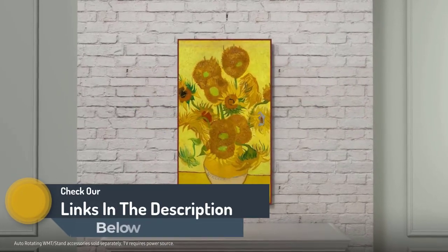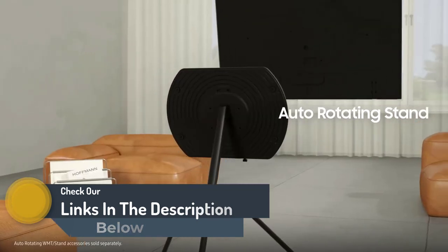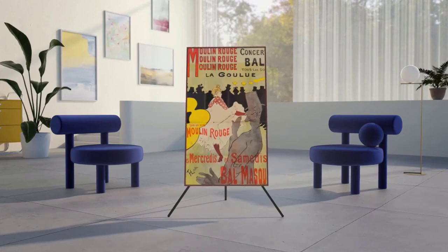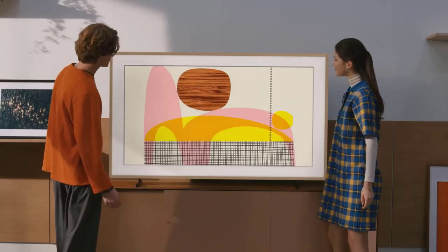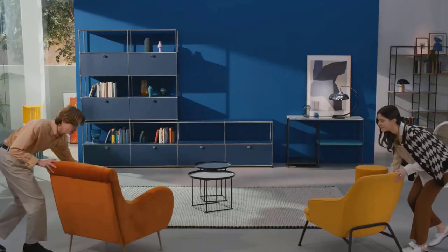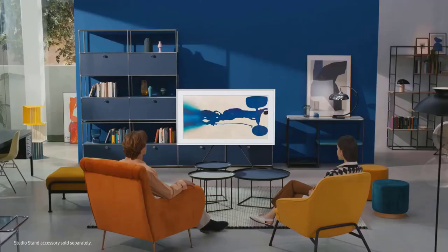The Frame transforms into a captivating piece of art when not in use, displaying customizable artwork, photos, or even blending with the surroundings. Powered by Quantum Dot technology, it ensures lifelike colors and deep contrasts. The OneConnect box simplifies cable management, and features like ambient mode plus enhance the overall aesthetic appeal, making it a versatile and stylish entertainment centerpiece.